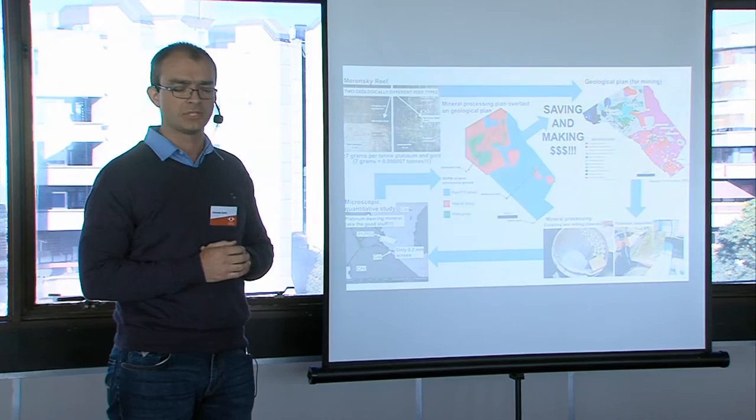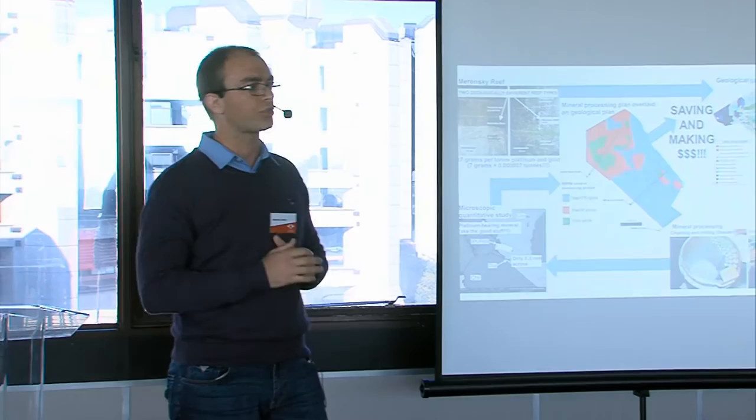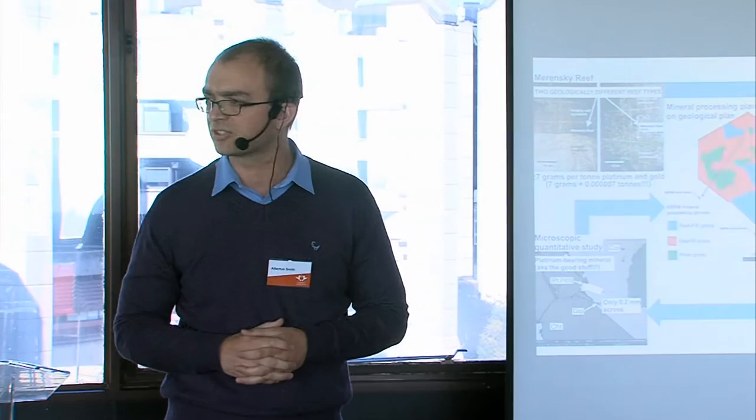The Merensky Reef, as seen in the top left-hand side of my slide, is the second largest resource of platinum in the world and is currently being mined mostly in the northwest province of South Africa.